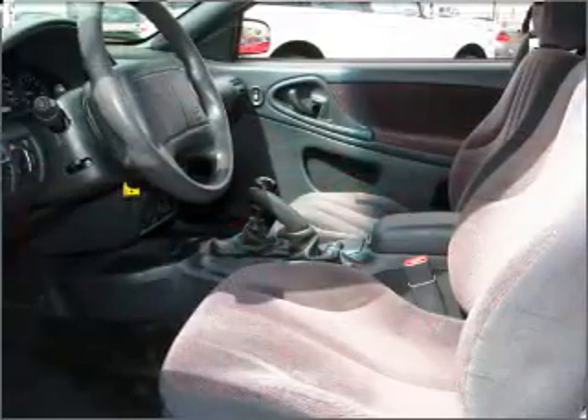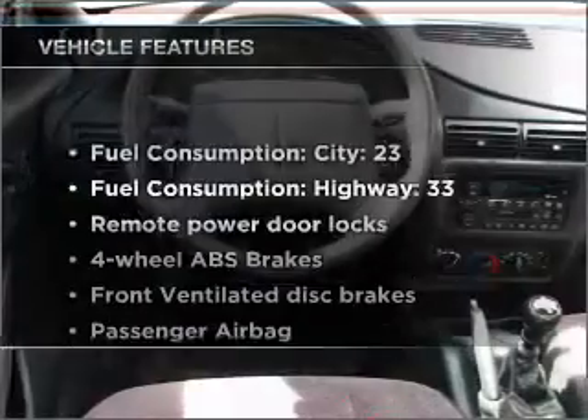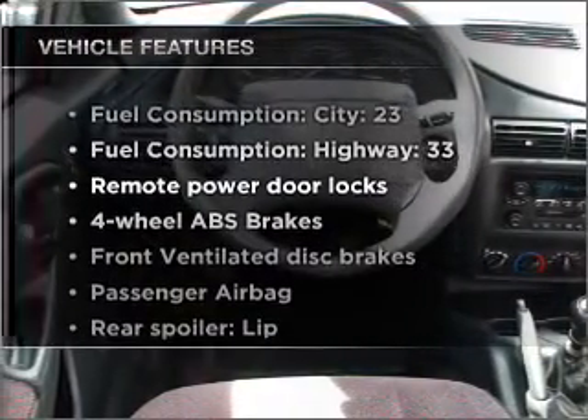Stand out from the crowd with premium wheels. A premium sound system is just one of the benefits of owning this vehicle. You will appreciate the safety feature of anti-lock brakes. Plus, enjoy these notable features that are included in this ride.